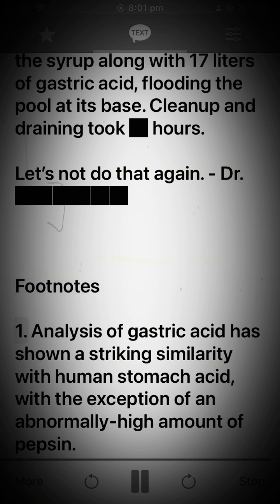Footnotes: 1. Analysis of gastric acid has shown a striking similarity with human stomach acid, with the exception of an abnormally high amount of pepsin.